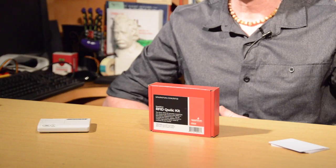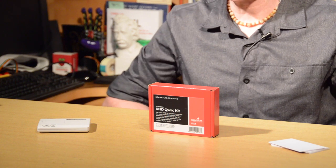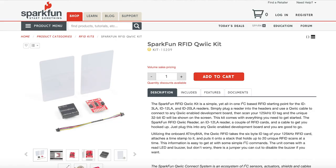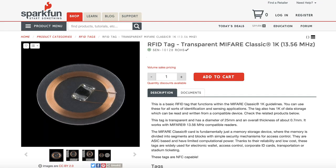As far as readers go, they generally fall into three ranges: low frequency, high frequency, and ultra-high frequency. While all these possibilities allow you to really customize your project, for those just starting out in RFID, they can lead to some unintended issues. For example, if you were to get our RFID Quick Kit and want more tags — say the Mifare Classic Laundry tag because they're small — those are 13.56 MHz tags and the Quick Kit uses a 125 kHz reader, so they're not going to be compatible. That's something to be aware of.